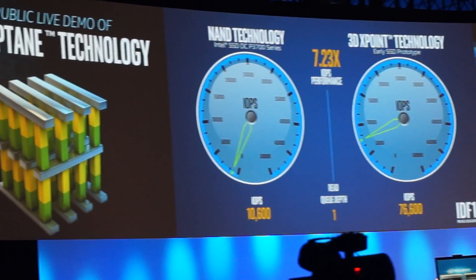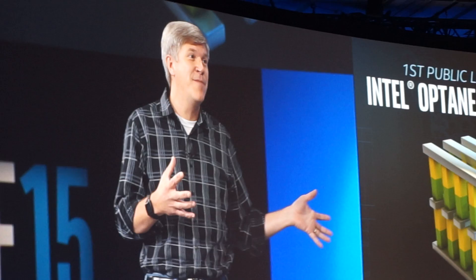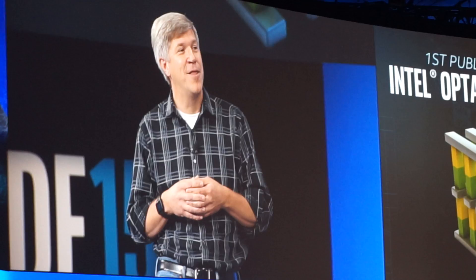They want those transactions to be very predictable. As we cycled through the different workloads, the performance advantage over the fastest NAND-based SSD in the world today is somewhere between five and seven times the performance with our early prototype SSD.